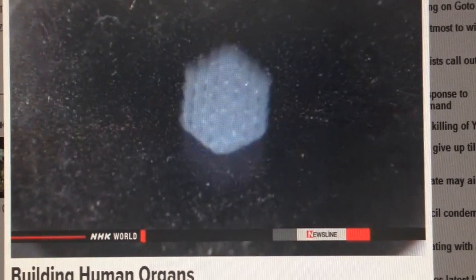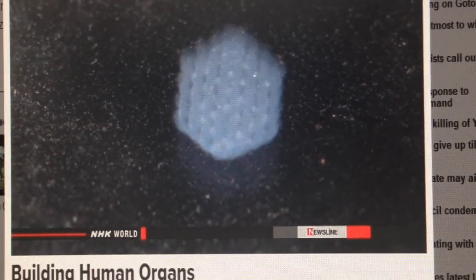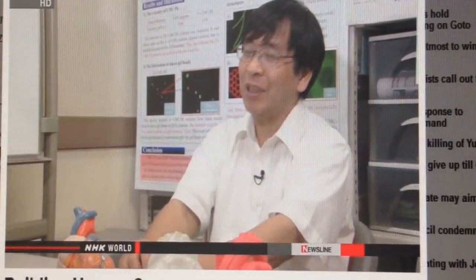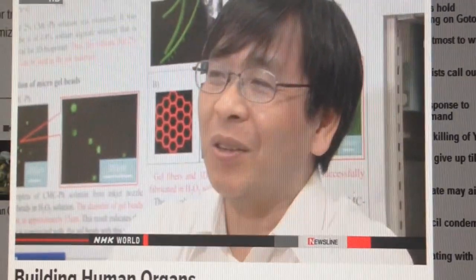Nakamura has also succeeded in making high-speed 3D printouts using human cells. If we want to reproduce biological tissue, we absolutely have to keep thousands of cells moving every second. We can do this by making full use of the 3D printer.